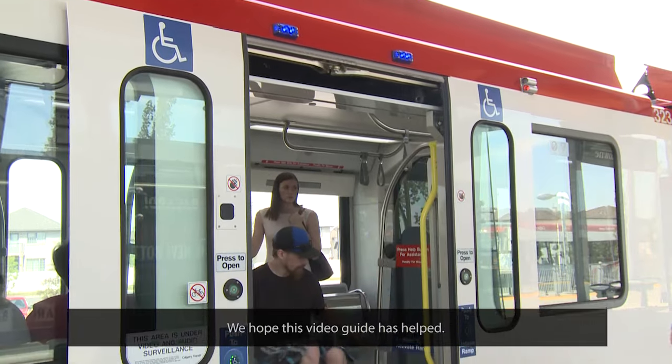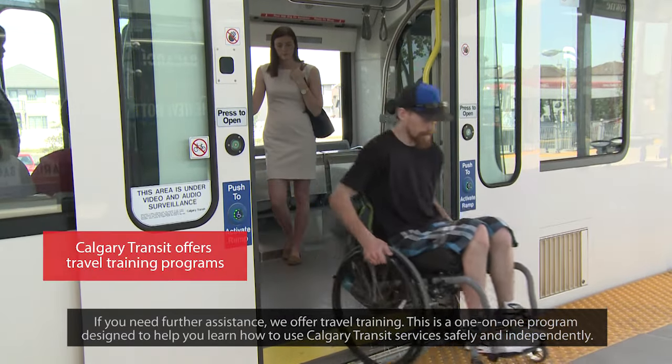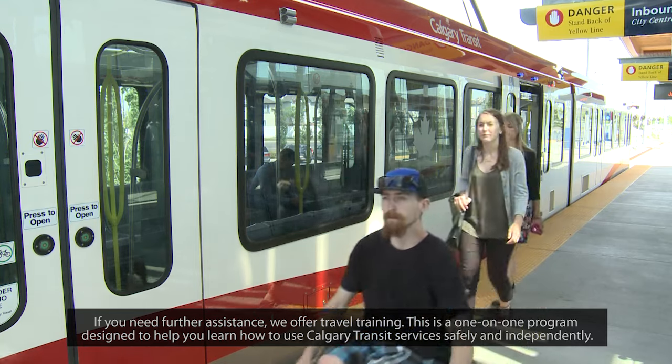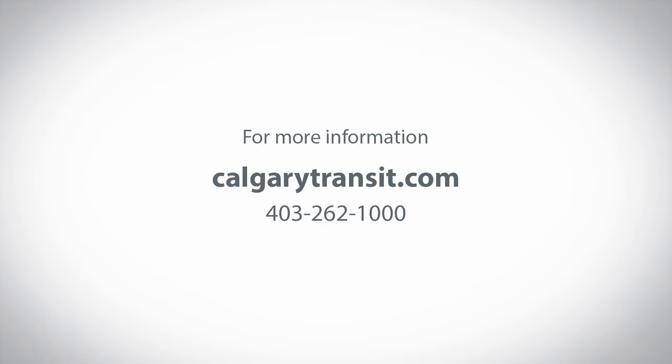We hope this video guide has helped. If you need further assistance, we offer travel training — a one-on-one program designed to help you learn how to use Calgary Transit services safely and independently. Thank you.